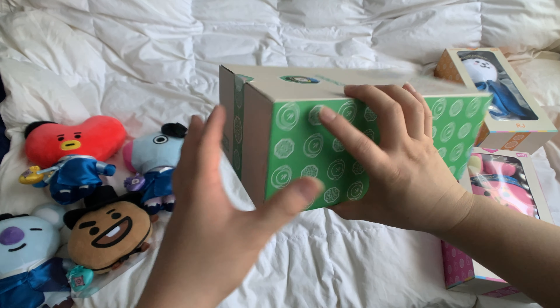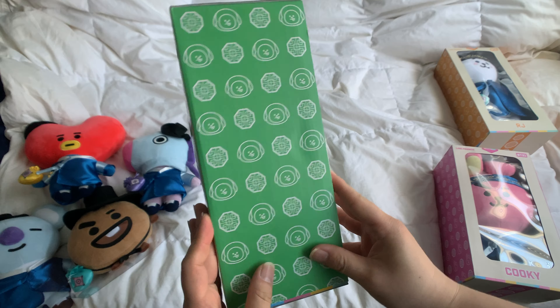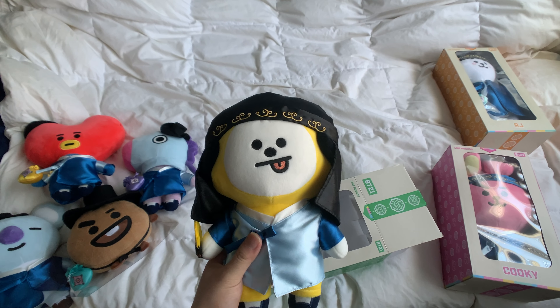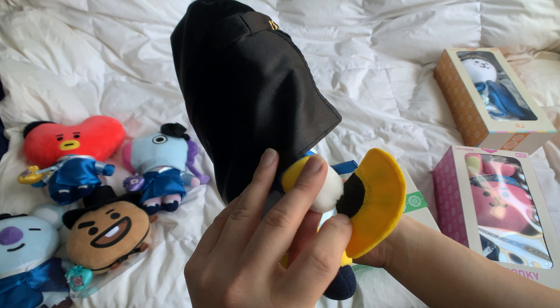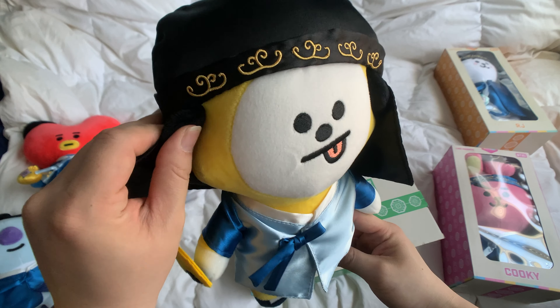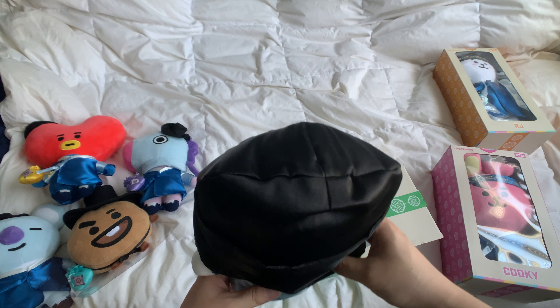Next up, we got Chimmy. His box is green. And Chimmy — he has a fan instead of a pouch. He's not wearing a hat. And you can also see his ears as well. Very cute.